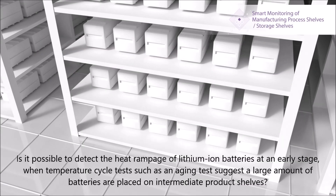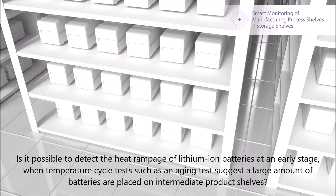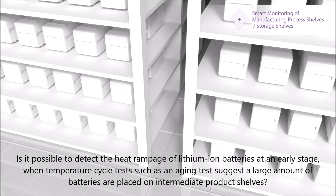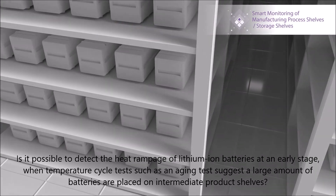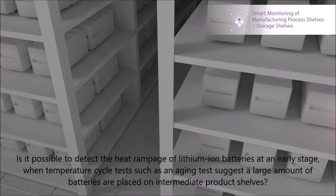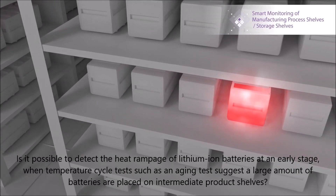Is it possible to detect the heat rampage of lithium-ion batteries at an early stage, when temperature cycle tests such as an aging test suggest a large amount of batteries are placed on intermediate product shelves?